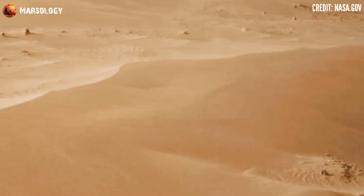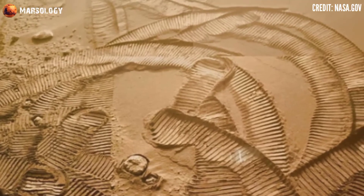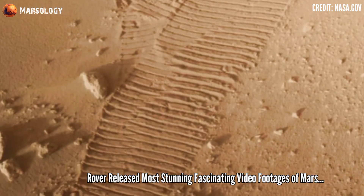Hi viewers, you are watching my YouTube channel Marshalogy. If you are new, please subscribe. Mars rover released the most fascinating new footage of Mars.